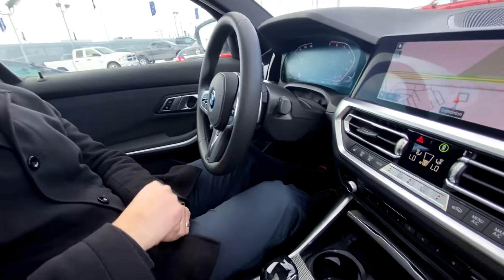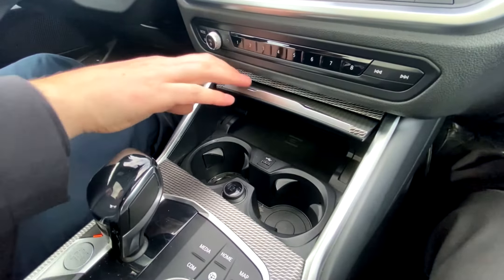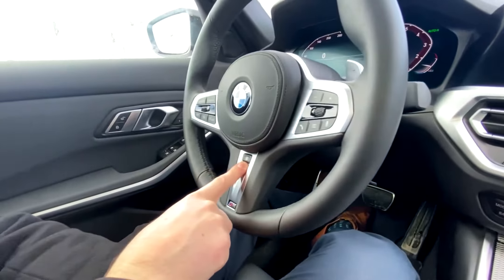Some more features in the center console: it is equipped with a wireless phone charging pad and a USB port. There are also heated seats and a heated steering wheel — always welcome in our climate.